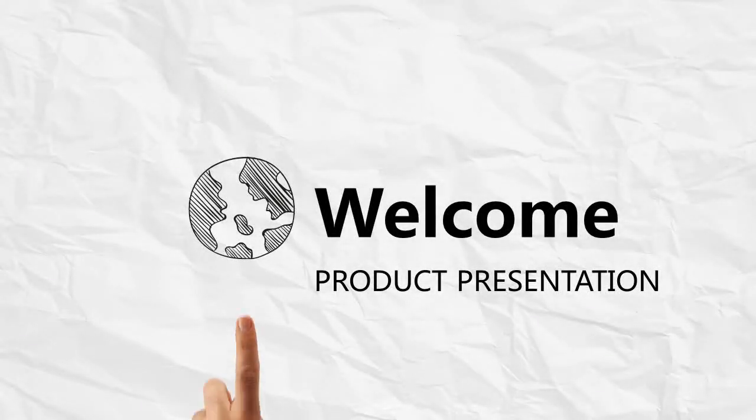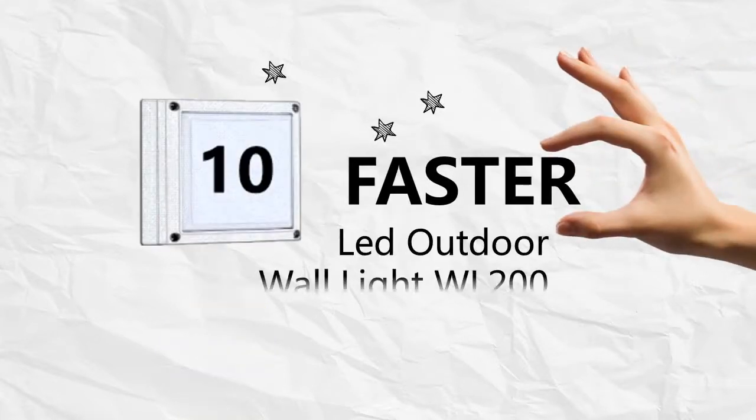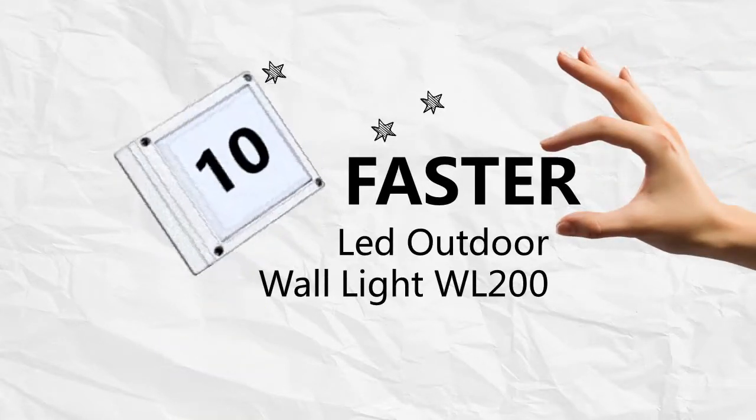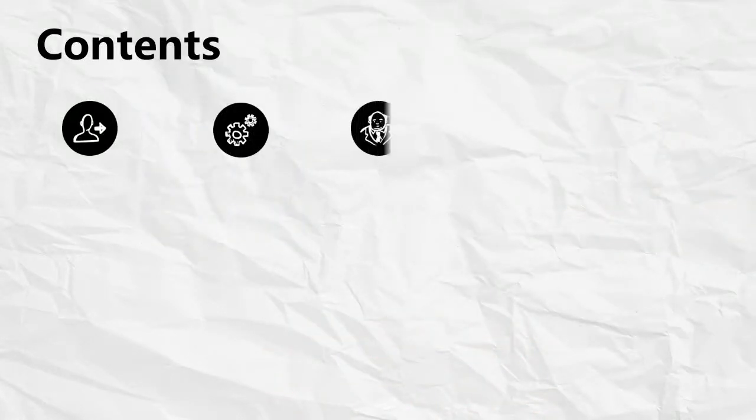Hello, today I would like to share with you an outdoor LED wall sensor light. There is a family of 12 watt and 18 watt. I will share user feedback and my comments, and of course the manufacturer's professional eye test report.